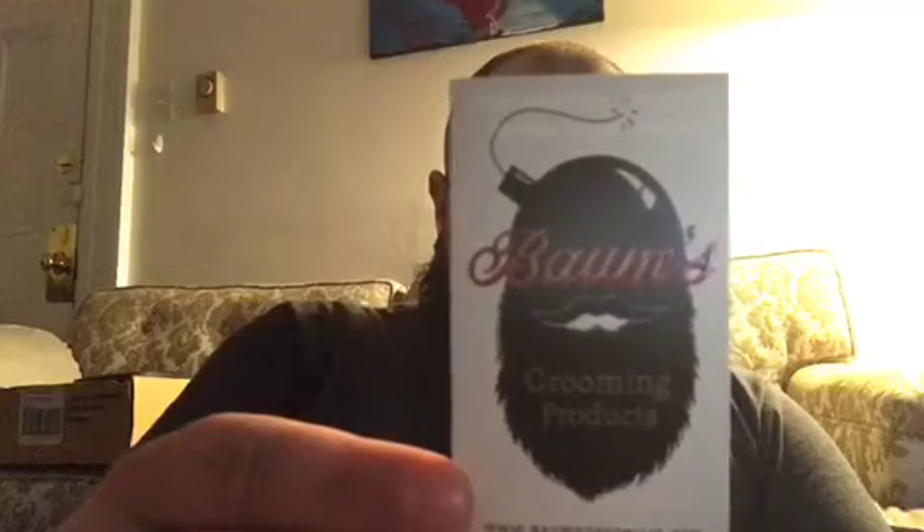I just wanted to make a quick video about a product I just started carrying at my barbershop. It's called Baum's grooming product, made by Jason Baum. I met him over in Harrisburg at almost like a swap meet, and he was there with the all-natural male selling the products. I have a nice facial mane going on and was looking for a good product to use on myself and to carry in the shop.